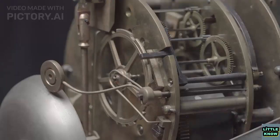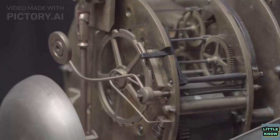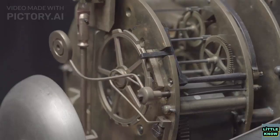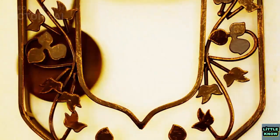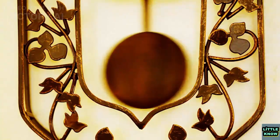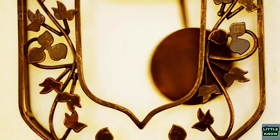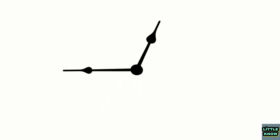The next major leap in timekeeping came with the invention of the pendulum clock by Dutch scientist Christiaan Huygens in 1656. Pendulum clocks used a swinging pendulum to regulate the movement of the gears, and were even more accurate than earlier mechanical clocks. Pendulum clocks became the standard for accurate timekeeping for over two centuries, until the invention of the quartz clock in the 20th century.